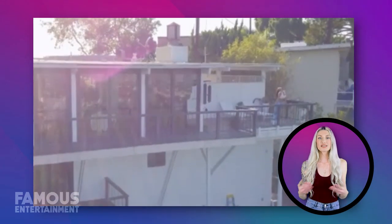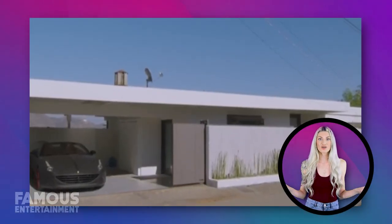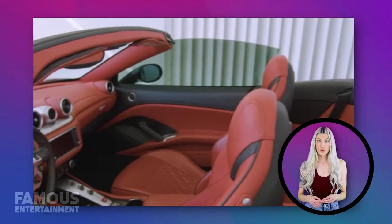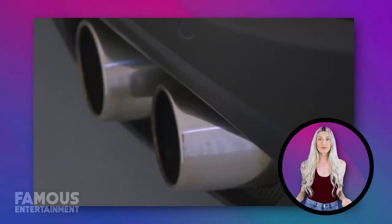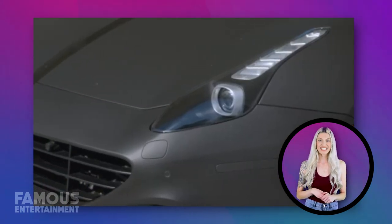But before we wrap up this extraordinary tour, let's not forget to explore one more exciting feature of Tina Shea's Hollywood Hills haven — her garage. As we step inside, our eyes are immediately drawn to a sleek, matte black Ferrari nestled among other luxury vehicles. It's a true masterpiece, a symbol of style and elegance, and a testament to Tina Shea's passion for speed and sophistication.